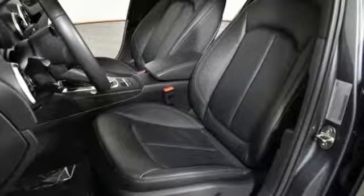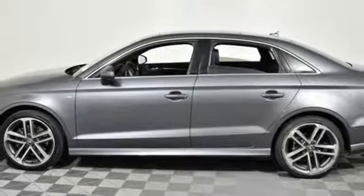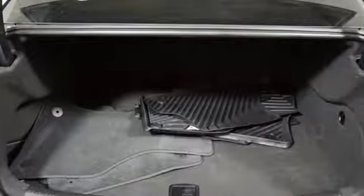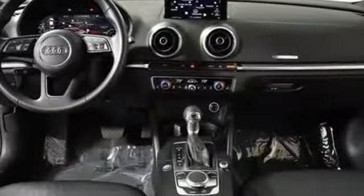Road and Track points out: inside, the A3 sedan's cabin lives up to every expectation you might have based on prior experience in modern Audis. Revolutionary engineering, progressive design — Audi.